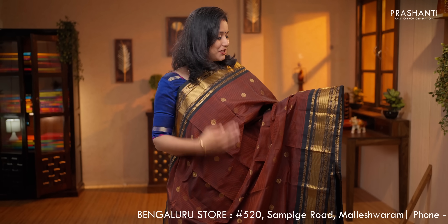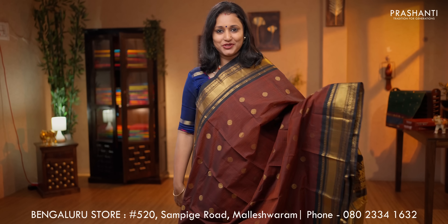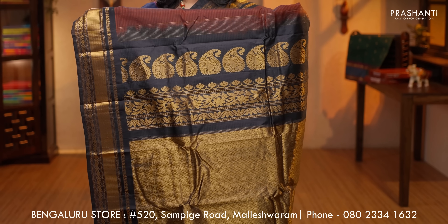Maroon with black — the last one for today. A stunning saree with rich contrast borders on either side. Self-woven horizontal lines along with small rudraksham buttas running throughout the saree. Contrast rich zari woven pallu in black, a contrast plain blouse in black, priced at $5,850. All these sarees are available on our website.